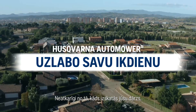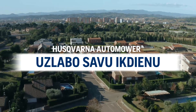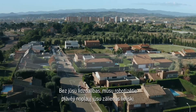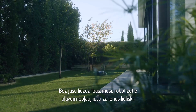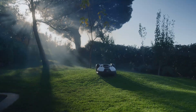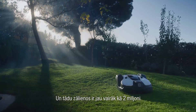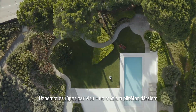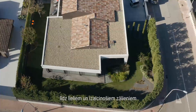No matter how your garden looks or how you use it, Husqvarna Automower is ready to take on the job. With no effort from you, our robotic mowers cut your grass to perfection, giving you more free time for the important things. Two million of them are already out there, taking care of everything from small urban gardens to the largest and most challenging areas.